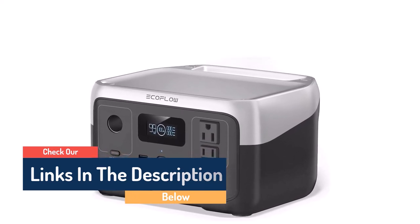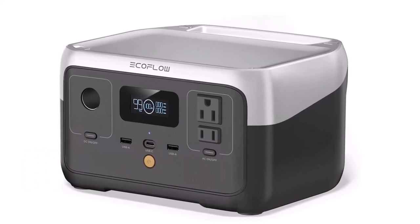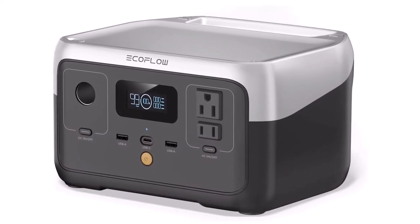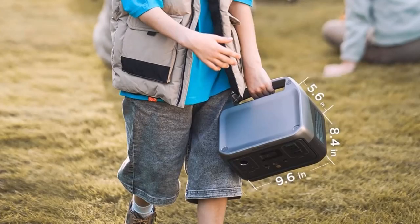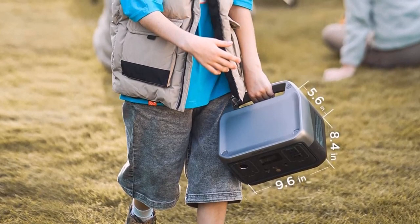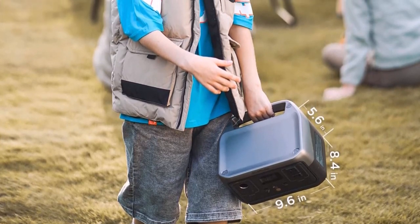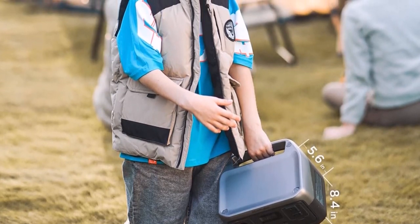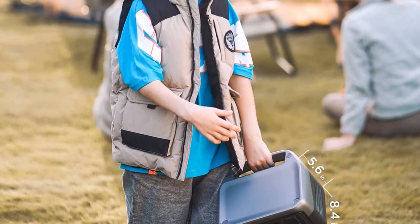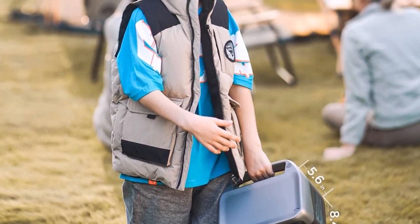LFP Long Life Battery: using LFP battery cells, use and recharge River 2 more than 3,000 times before hitting 80% capacity — that's almost 10 years of regular use. River 2 includes advanced BMS protection, monitoring voltage, current, and temperature to keep your LFP battery running for years. Fast solar charging: use clean, green renewable energy to recharge the River 2 power generator in as fast as 3 hours with 110W daily solar input.